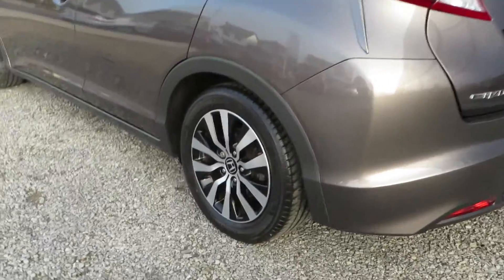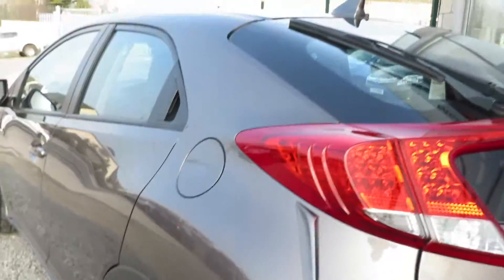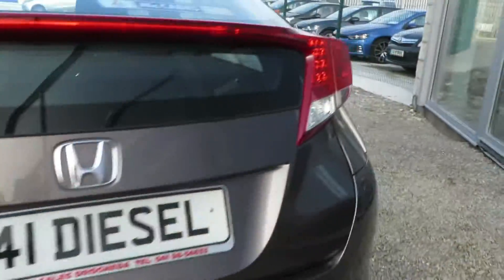This car is in immaculate condition, comes with 17 inch alloy wheels, and is finished in a beautiful metallic bronze. It has an ample size boot and is in immaculate condition inside as you can see.